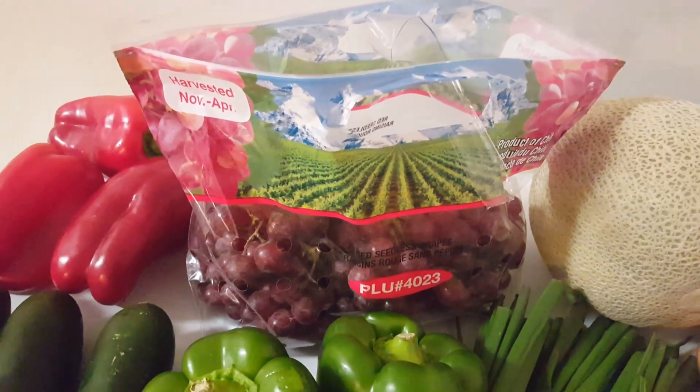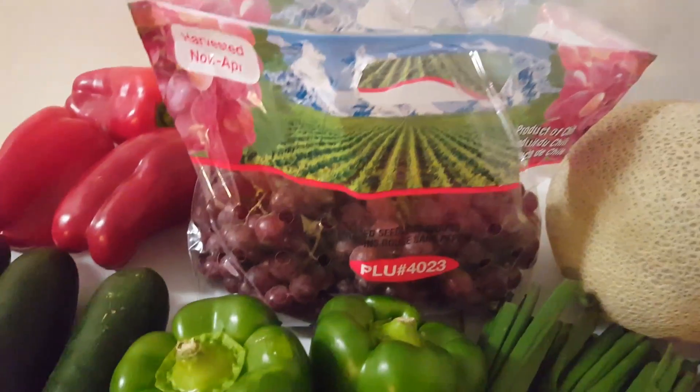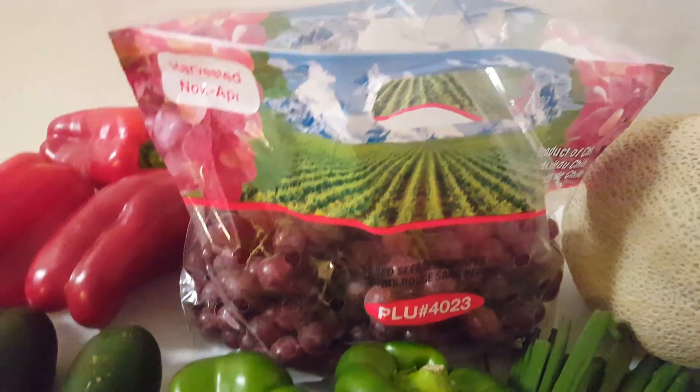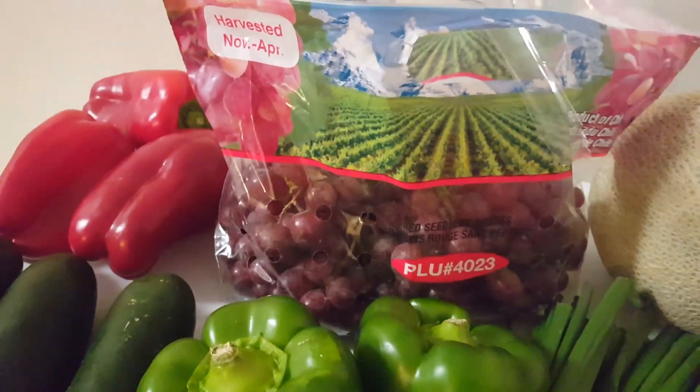Over here we have some red seedless grapes. These were 98 cents a pound, and there's about two and a third pounds of grapes here, so it was about $2.29 for this bag.